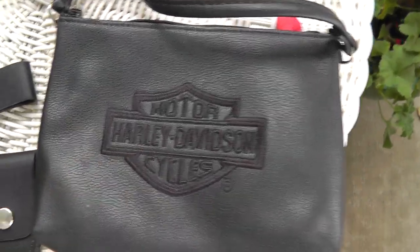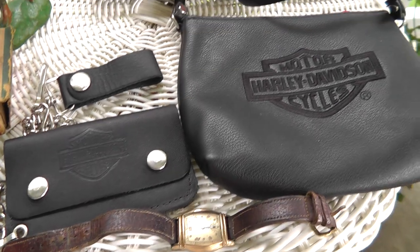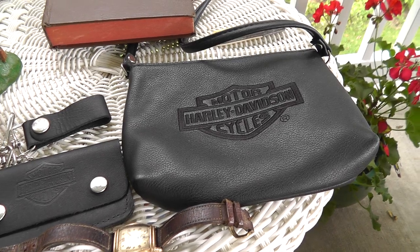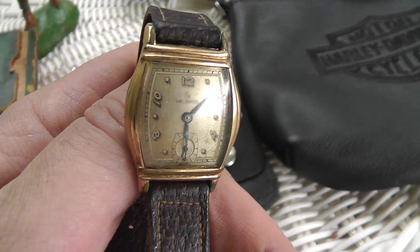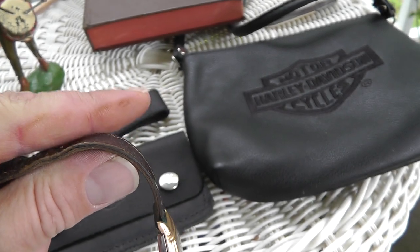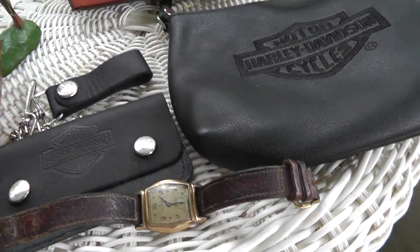Harley-Davidson purse and wallet with a chain — paid four dollars a piece for these. Pretty happy with that deal. Harley stuff is expensive and a lot of people are looking for it. Got a nice little watch here — Hellbros. It's not gold or anything, it's gold filled. Nice watch, looks good. Paid four dollars for it.